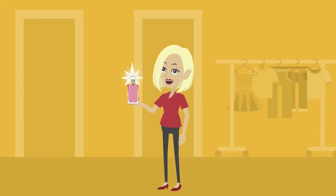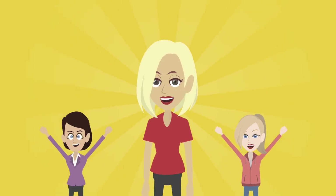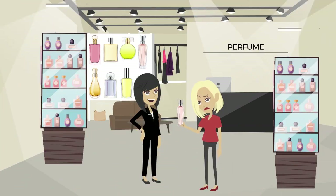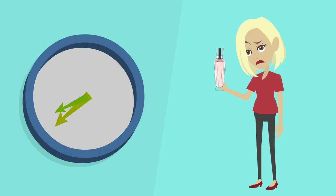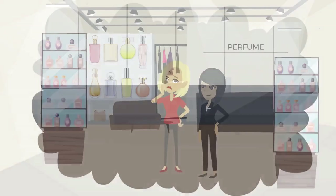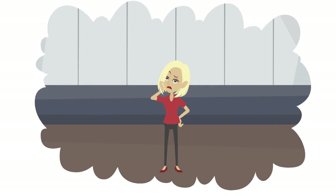High-end fragrances and designer perfumes can make you feel more confident and stand out from the crowd. But there's just one problem: picking them and buying a bottle that will last you a year. No one wants to spend so much money just to smell the same for the next 365 days. We thought there has to be a better way.